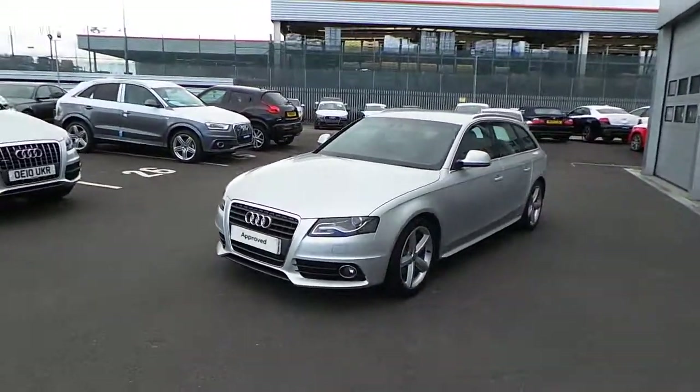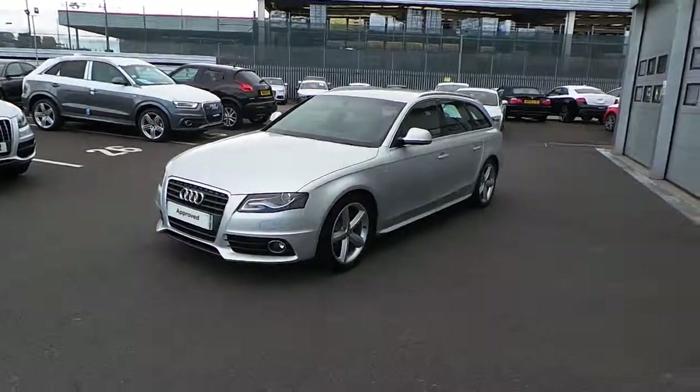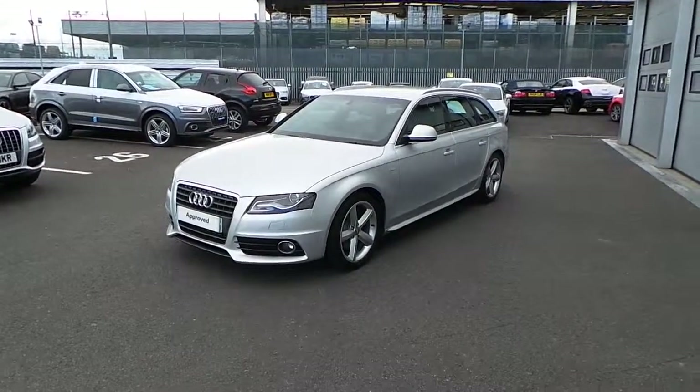And another side shot there for you. And that is your new car, hopefully. There we go — I'll speak to you later on Robin and get this emailed over. Many thanks.